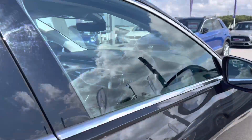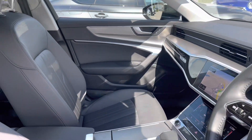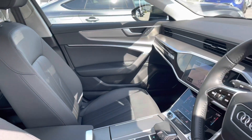Taking you on a brief tour of the interior, we have the three-spoke leather-wrapped multifunctional steering wheel, black glass inlays giving it a really sophisticated interior design, and the front leather seats which are really comfortable for long journeys.